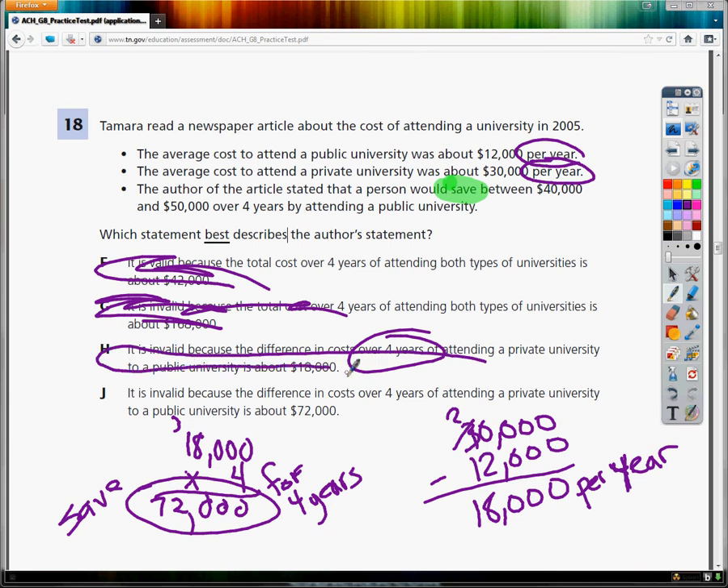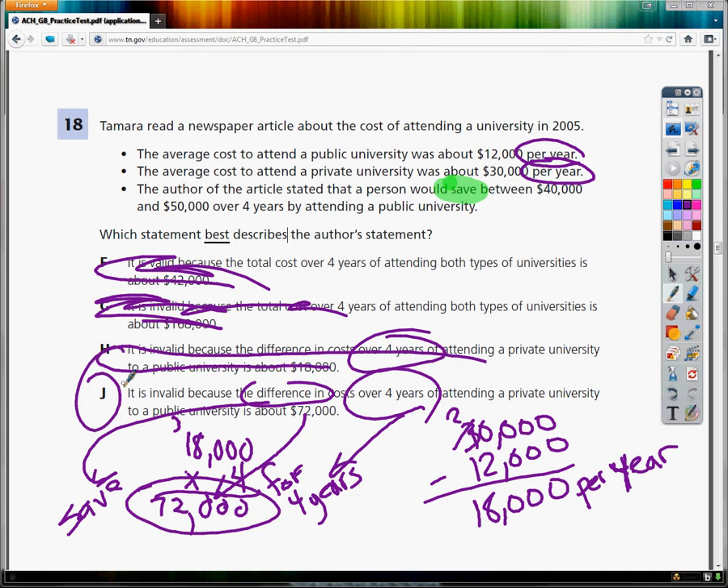That leaves J: it is invalid because the difference in cost over four years of attending a private over a public university is $72,000. The difference would be the savings amount — all things point to yes. So the answer to number 18 is J. Don't skip these types of problems; sometimes they're way easier than they seem. But don't automatically just add things together either. Be smart.